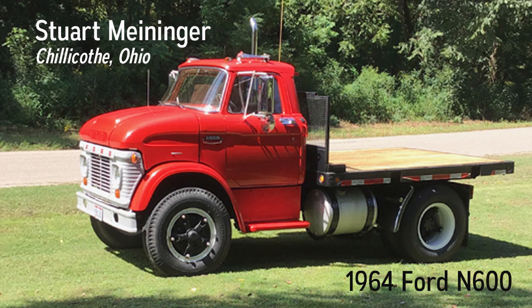It was originally a semi-tractor that I converted to a straight truck flatbed. It had hydraulic brakes with air for the trailer, but I converted it to air brakes. It has a 330 gas engine and four-speed transmission with a two-speed rear end. The original rear axle was a mechanical two-speed with a separate shifter and linkage, but I switched it to a new axle with electric two-speed.